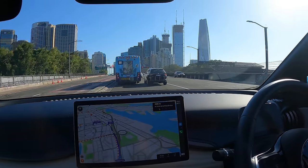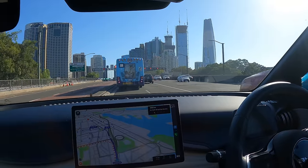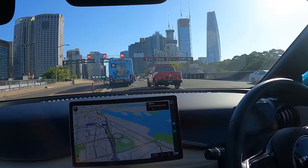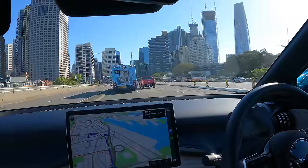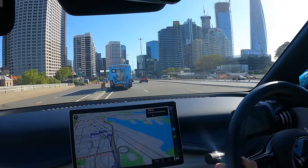We're actually heading towards the Amora Jamison Hotel, which is where the parking is. It's about a five-minute walk to Barangaroo. And it's got EV chargers as well, which is why we're going to try it out — another reason why it's a good spot to park if you've got an EV like this BYD Atto 3.